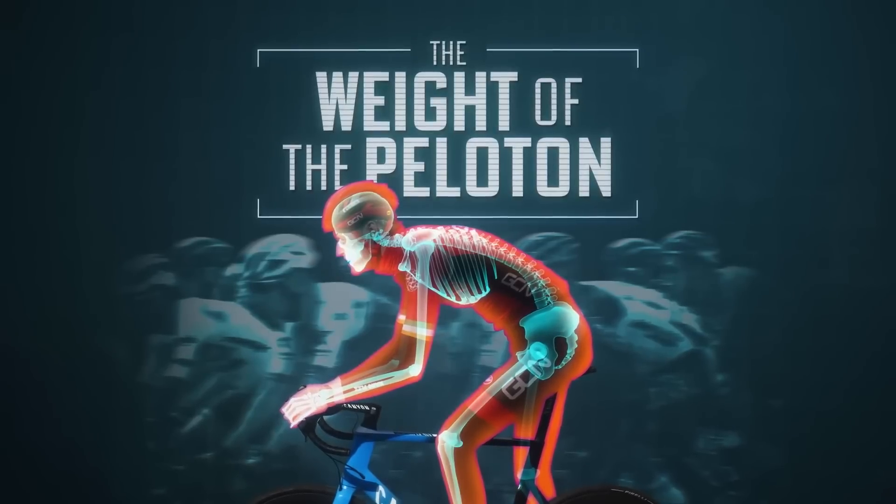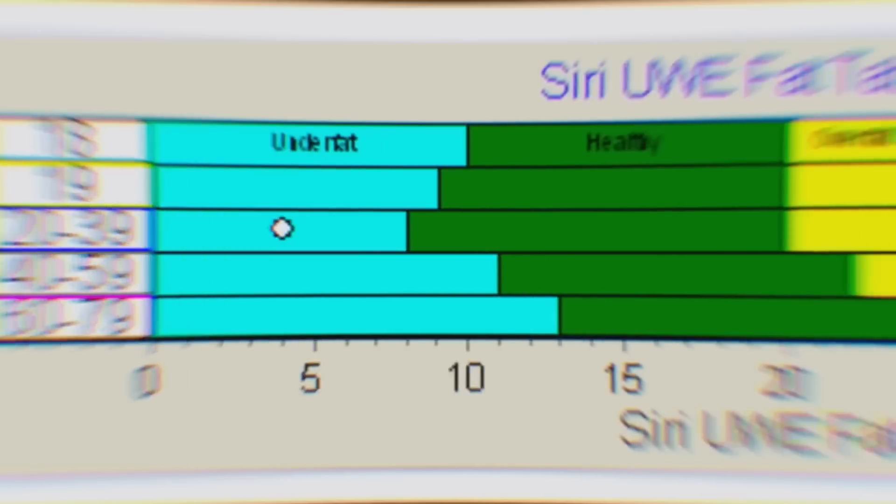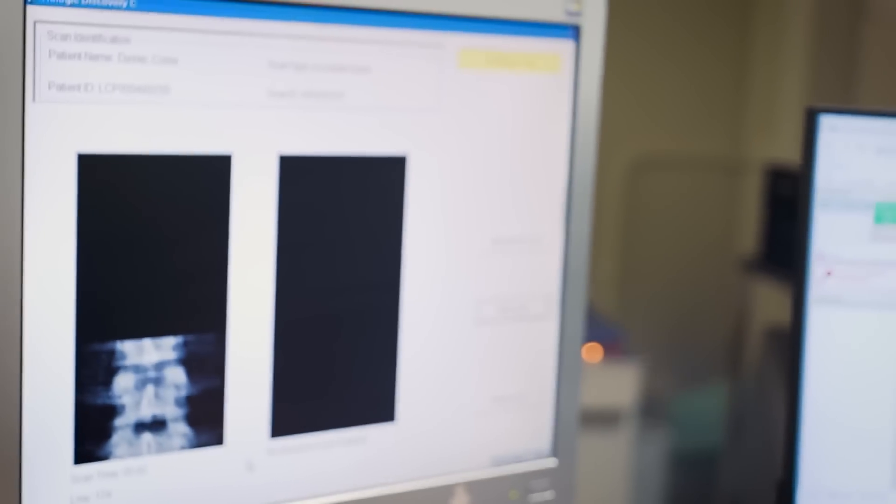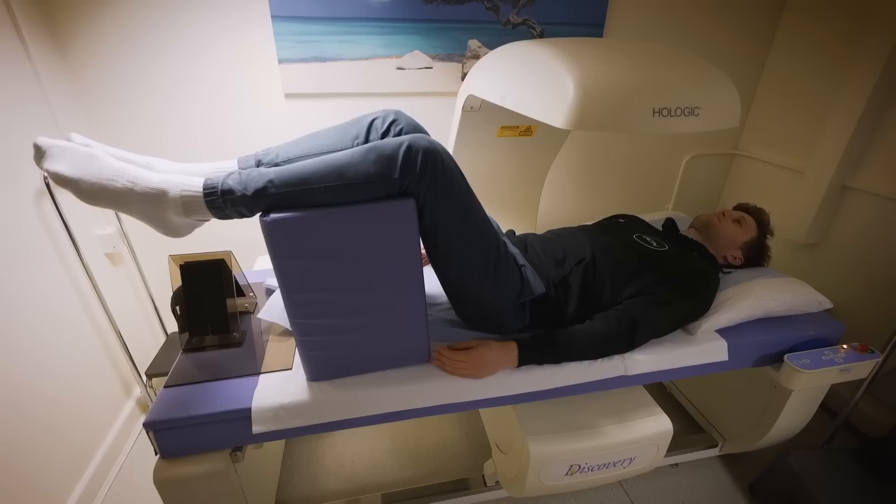It's not personally something I'd recommend. As we found out in a film on GCN Plus titled 'Way to the Peloton,' it can lead to disordered eating patterns — it's not the healthiest of practices. We did a deeper dive into why that's the case in a video on GCN, which you can find on the channel now.